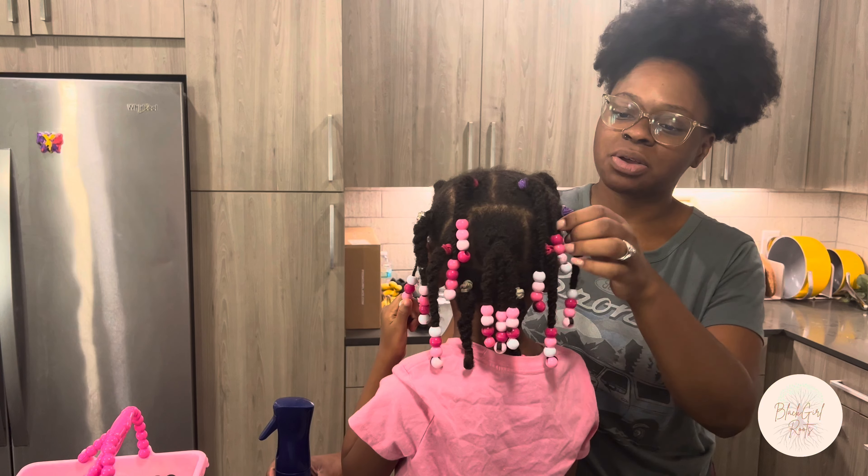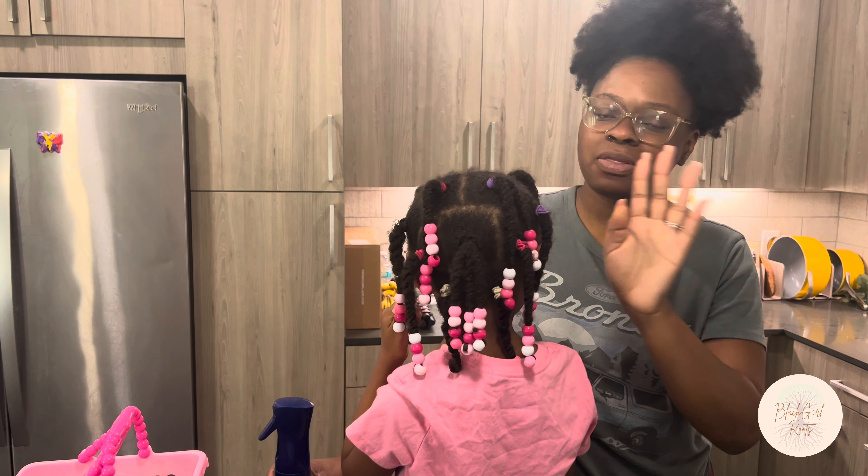I'm just spraying a little bit of water on her hair so I can get the braids and twists out that she originally had.